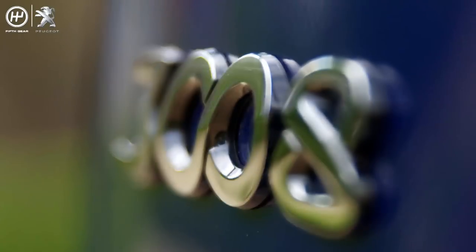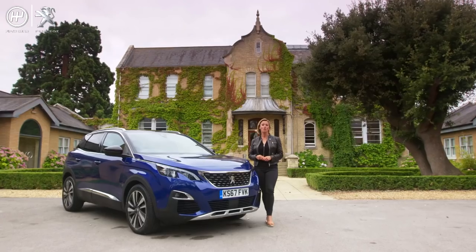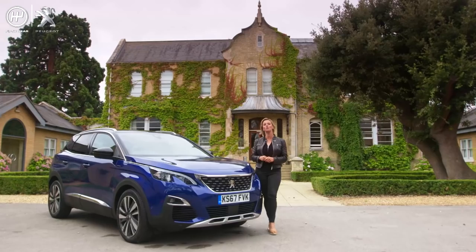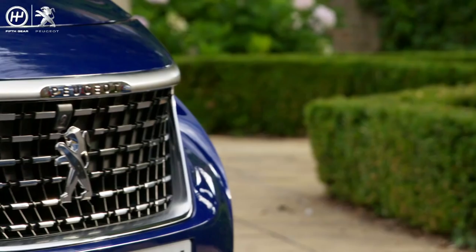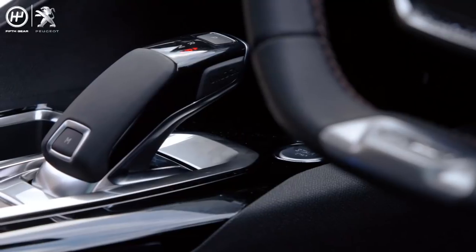This is the Peugeot 3008 SUV. Since its launch in 2017, 430,000 have been sold around the world and it has won 47 international awards. It's clearly going down a storm and there's no doubt its styling is contributing to this. However, technology is also playing a large part in the car's success.